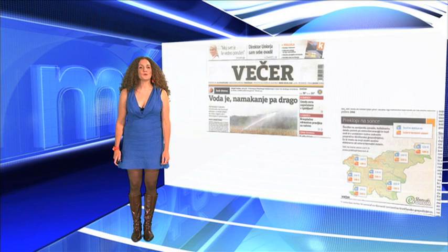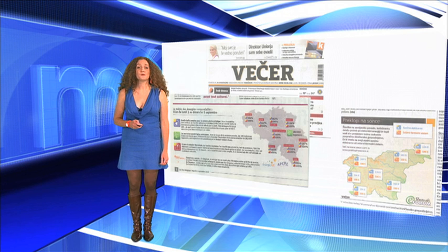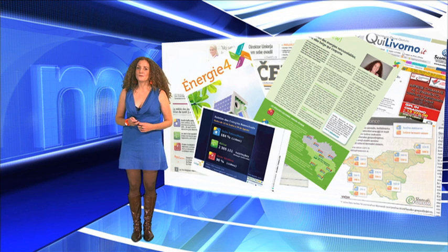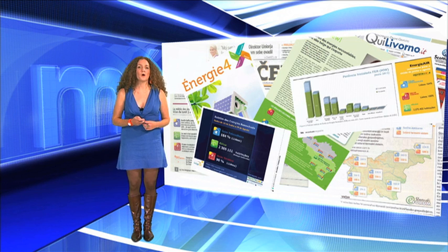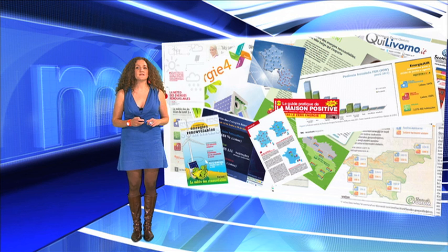Slovenia was on the radio, but also in the newspaper, and so are all members of the Energizer project. The indicators appear in mainstream newspapers like Večer or La Libre Belgique, but also in web papers like Quilivorno. The specialised press was very keen on the project in Belgium, Portugal, and especially in France, where our partner Espule managed to get reference publications to broadcast Energizer, like Europe Server, La Maison Positive and Système Solaire.